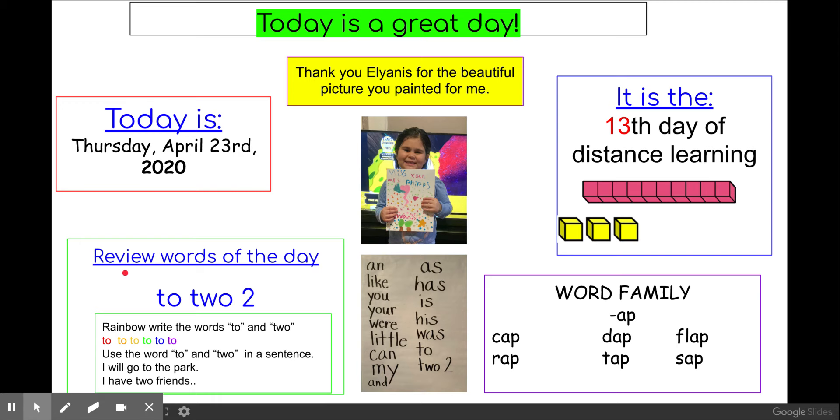All right, we have two review words of the day: "to" and "two" — like "go to the store" and "I have two friends." I would like you to rainbow write the words "to" and "two." A lot of people already got their paper and pencils, so I know you can do it now. Use the words "to" and "two" in a sentence.